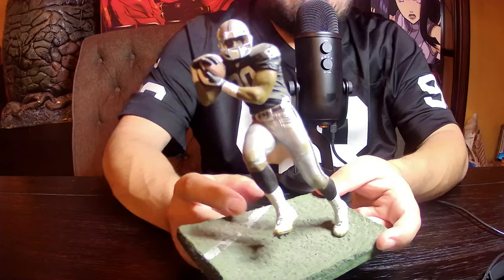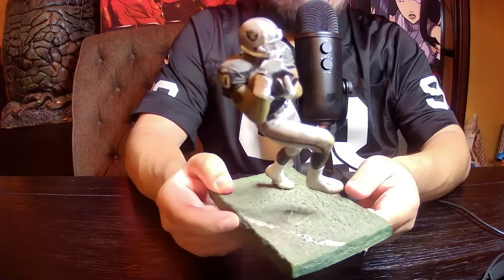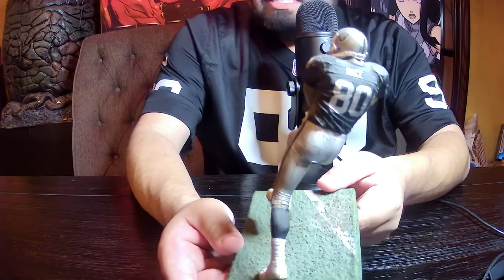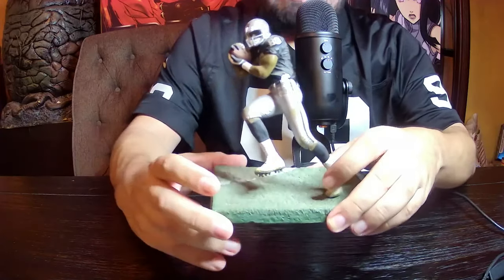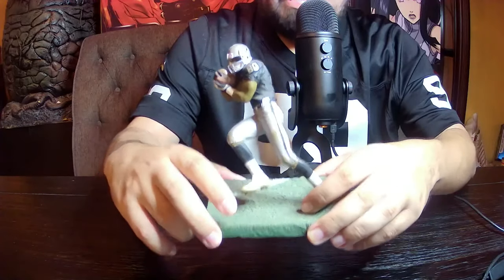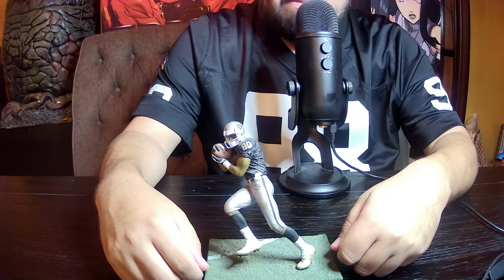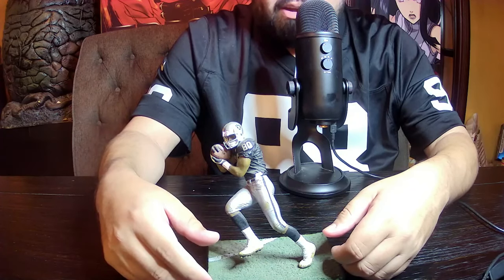Another personal item in my collection is the Jerry Rice McFarlane Sports figure — Jerry Rice as an Oakland Raider when they went to the Super Bowl and lost to the Tampa Bay Buccaneers. I was a big Jerry Rice fan. I liked his years with the 49ers, but when he came to the Raiders I wanted to represent him. I actually got this at a sports store in Paso Robles, California. My grandma bought it for me — she hardly ever bought me figurines, but this is one I'll always cherish.